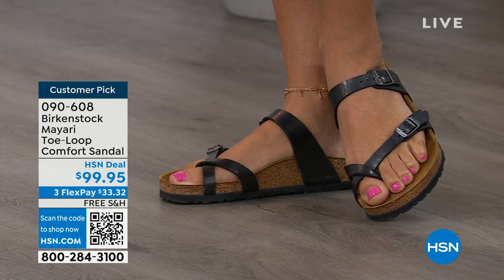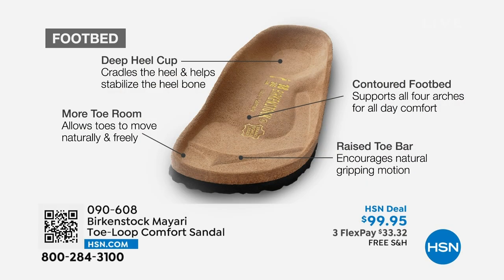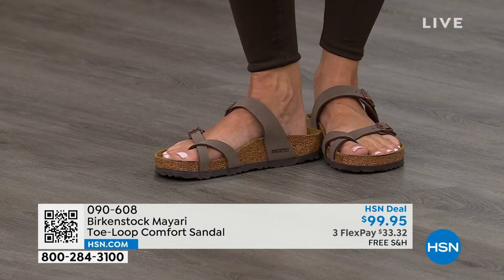When we talk about Birkenstock, we really have to talk about this footbed — this is the DNA of our brand. It starts with a deep heel cup that cradles and stabilizes your heel. There's a contoured footbed supporting all of the arches of your foot. There's a wide toe box that allows your toes to move freely when you're walking. And last but not least, there is a raised toe bar that rests underneath your toes, creating a natural gripping motion when you walk, which then creates circulation in your legs. It's all about health and wellness, but you're also getting all of this comfort in the shoe.